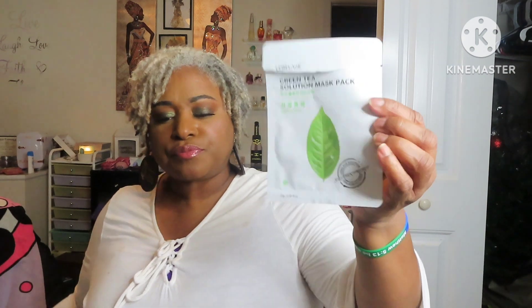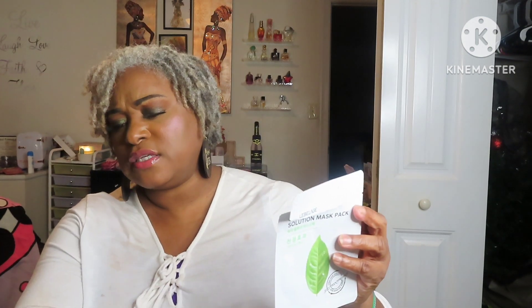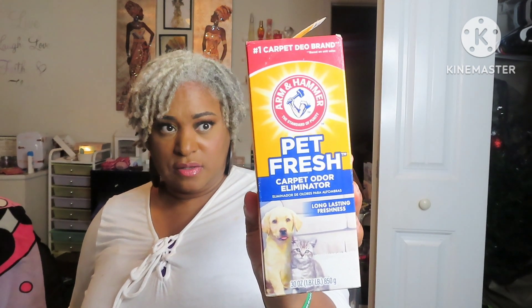Another staple is Cottonelle Flushable Wipes. I already have a bag of this, and we'll repurchase. Another face mask — I think this one is green tea. Actually, this one was snail solution. I do enjoy doing face masks and I need to be more consistent with it so I can use them up, because I have tons of masks. I love this Arm & Hammer Pet Fresh Carpet Odor Eliminator — you just sprinkle it on your carpet and vacuum it up. Definitely will repurchase.